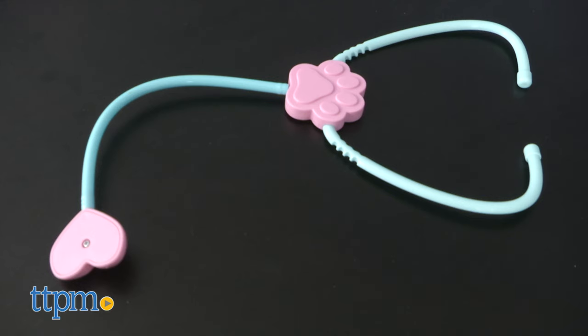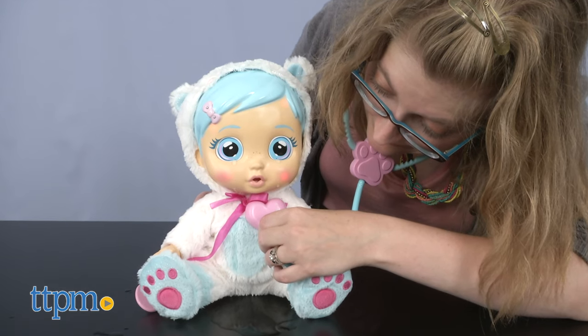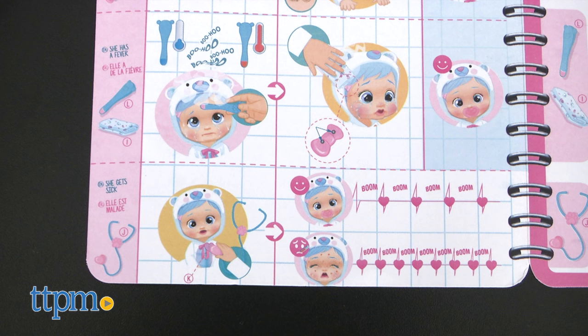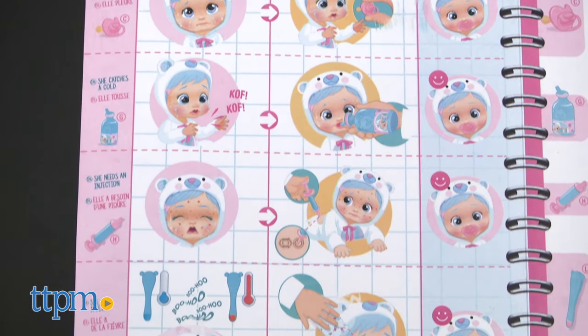And you can use the stethoscope to check Crystal's heartbeat. If it has a high rhythm, that means Crystal is sick and needs to be monitored for symptoms so you can cure her. A cheat sheet is included to help you remember what to do when the different symptoms present.